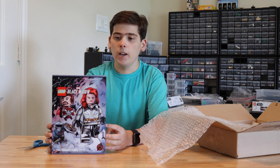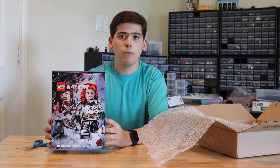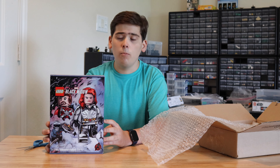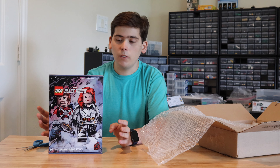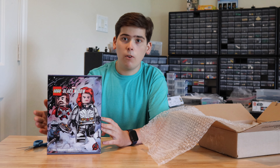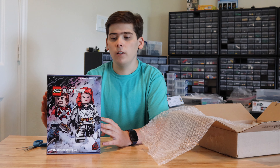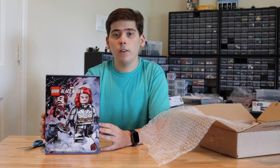LEGO, Amazon, and I think Target or Walmart had this for $40 US, but for a limited time only with limited availability. I was unable to get it because it ran out so quickly. I actually saw Black Widow last Friday and I immediately went on eBay trying to find the cheapest deal I could get for this.